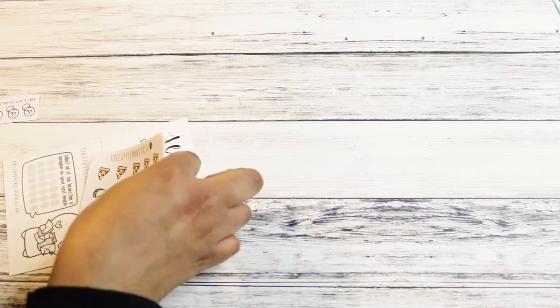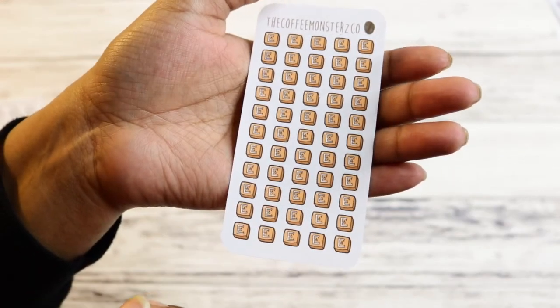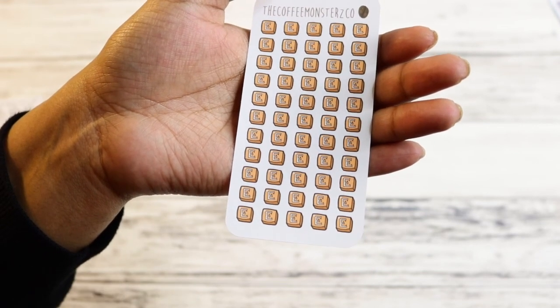These are just little Etsy stickers, and they're like the perfect size — the e-icons are just the size of a little thing. They would fit nicely in a small space.